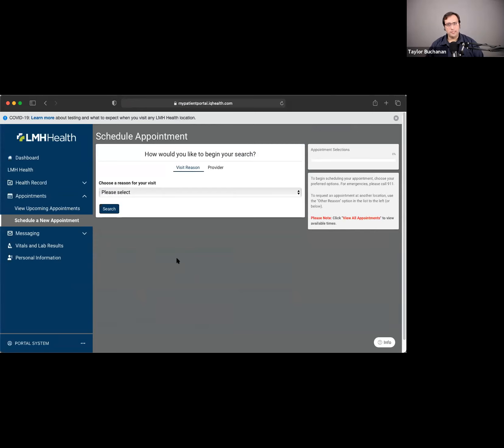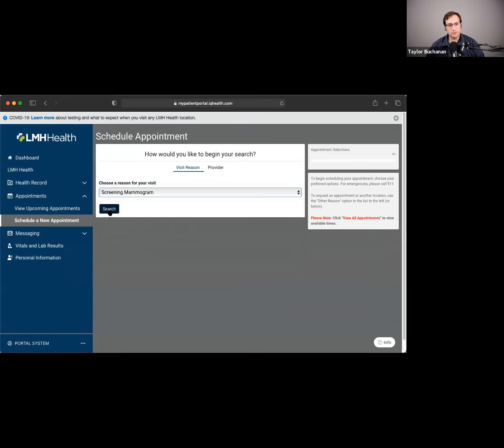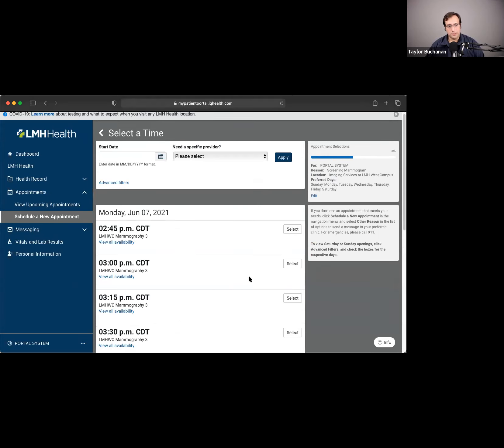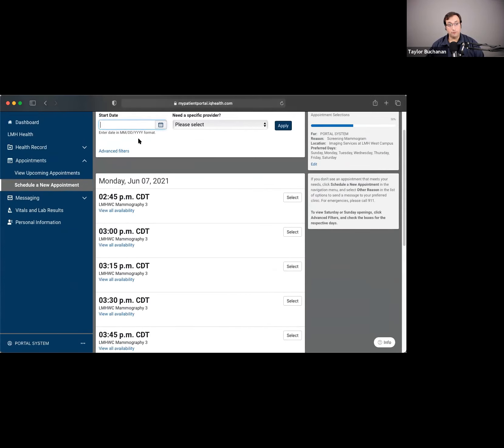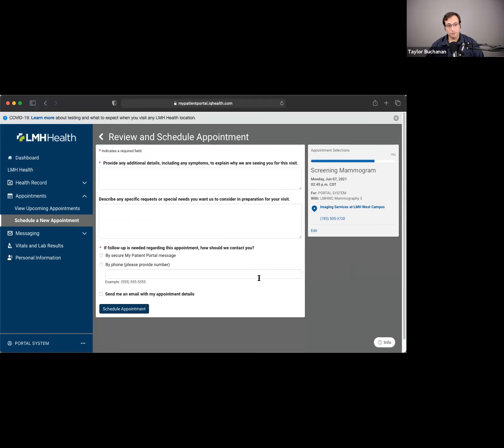One thing that's relatively new for us is online scheduling. We're still in the process of rolling this out, but we do have a subset of appointment types you can schedule kind of like booking a hotel room. For example, if I pick 'screening mammogram' as my visit type, it'll show me the dates and times available out at the west campus. Once I find a time that works, I pick it, answer a few more questions, click 'Schedule,' and that appointment goes directly into the radiology department's schedule. There are no other phone calls or scheduling processes — I've just booked myself.